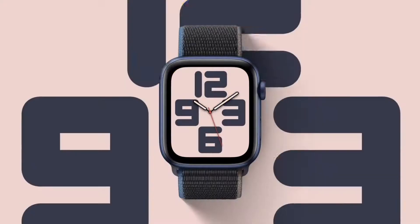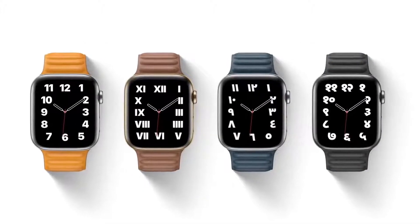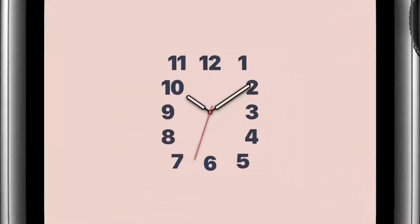In the Typograph face, numerals can be displayed in three custom type styles and four different scripts. Every combination is tailored to fit the face perfectly.